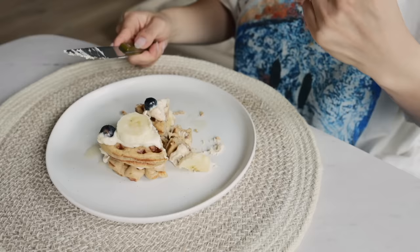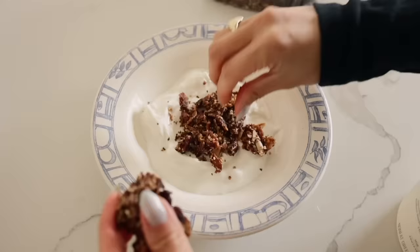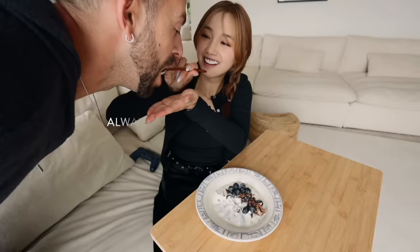For a little snack, we've got some Greek yogurt with this amazing keto granola that we get at the farmers market. It's bomb — there's no other way to describe it. It's so good. This granola is incredible.